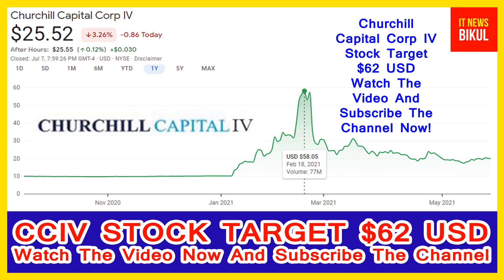Hello friends. Today I have taken a very good stock for you that will give you very good returns in coming days. That stock is Churchill Capital Corporation IV stock.